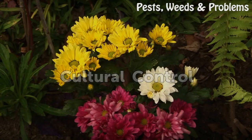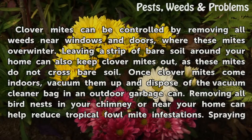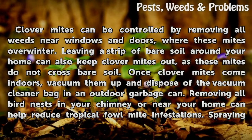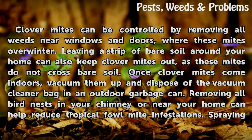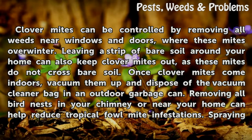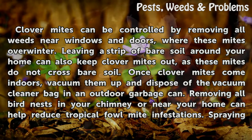Cultural control. Clover mites can be controlled by removing all weeds near windows and doors, where these mites overwinter. Leaving a strip of bare soil around your home can also keep clover mites out, as these mites do not cross bare soil. Once clover mites come indoors, vacuum them up and dispose of the vacuum cleaner bag in an outdoor garbage can.